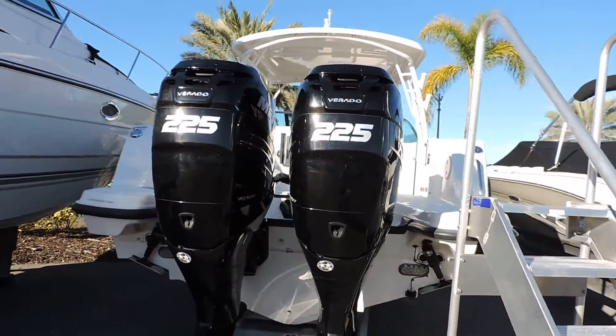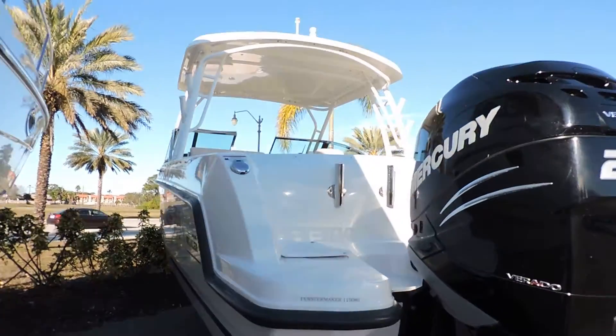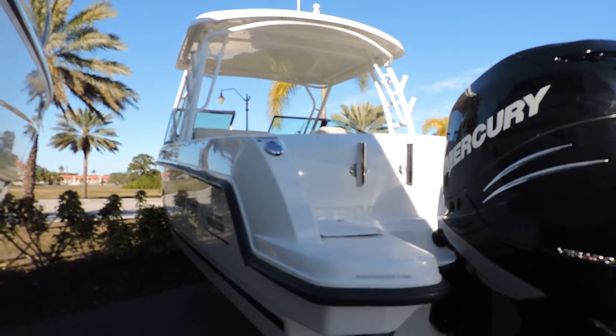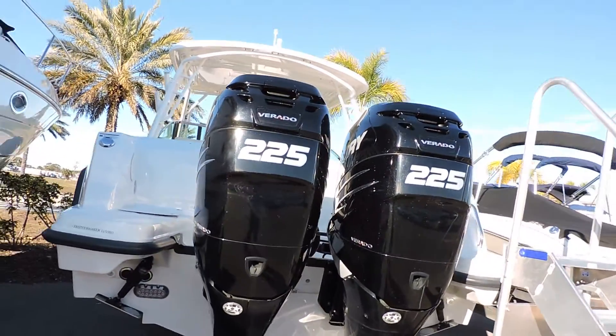So we'll go through the boat and I'll show you some of the factory options. Starting off, this one has 58 hours, so very low hours on it. You've got some balance of the factory warranty left on the 225 Verados.